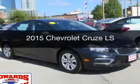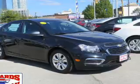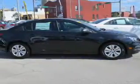This is a new 2015 Chevrolet Cruze. It's powered by front-wheel drive, an engine, and an automatic transmission.